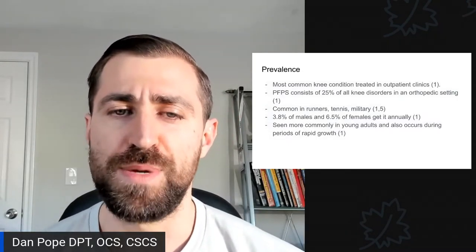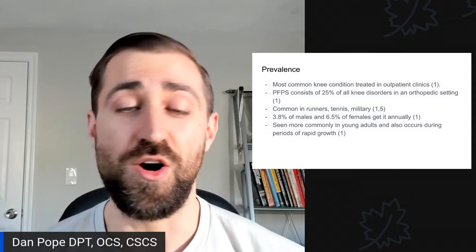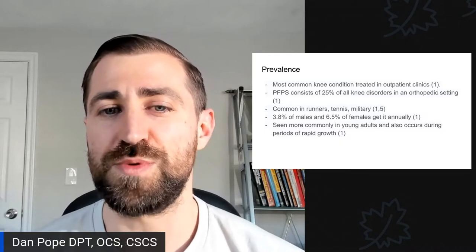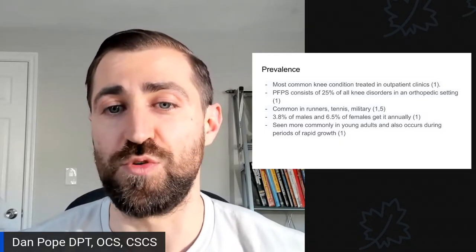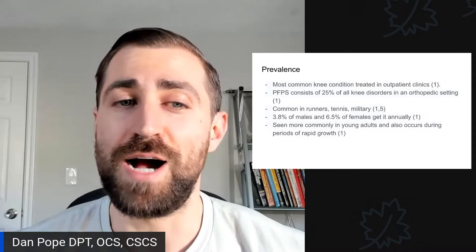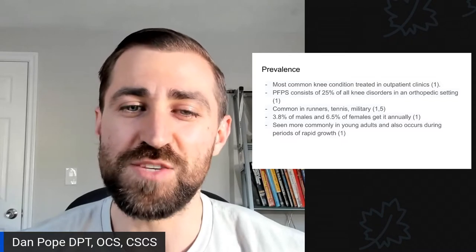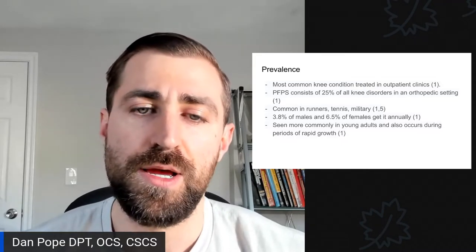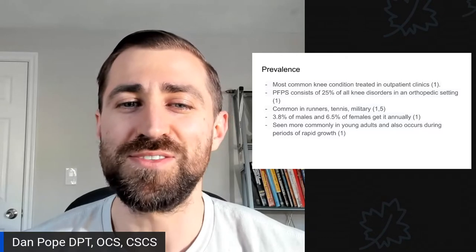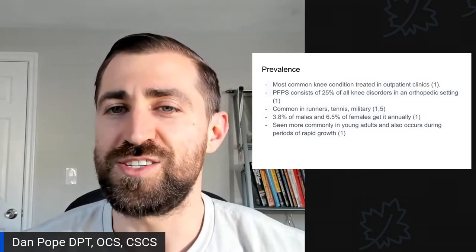Patellofemoral pain syndrome is the most common knee condition treated in outpatient clinics, comprising 25% of all knee disorders in orthopedic settings. It's very common in runners, tennis players, and military personnel. Annually, 3.8% of males and 6.5% of females develop it. It's seen more commonly in young adults and during periods of rapid growth, particularly in adolescents.